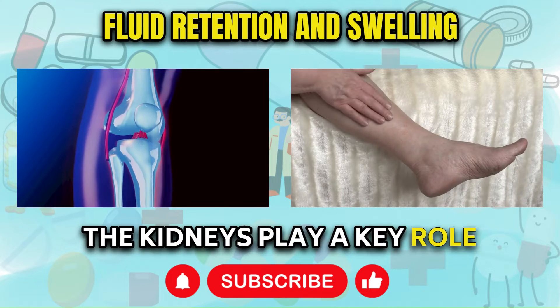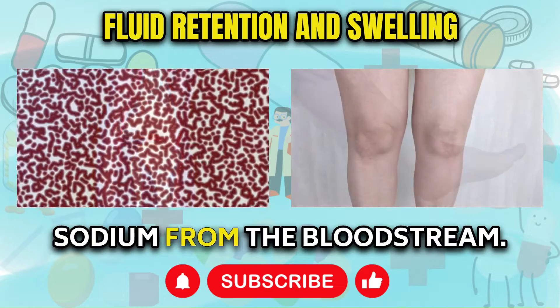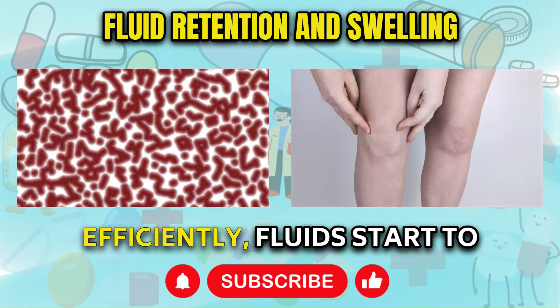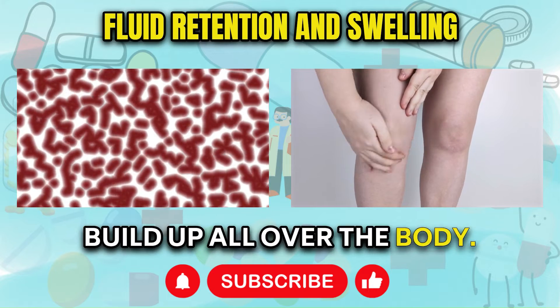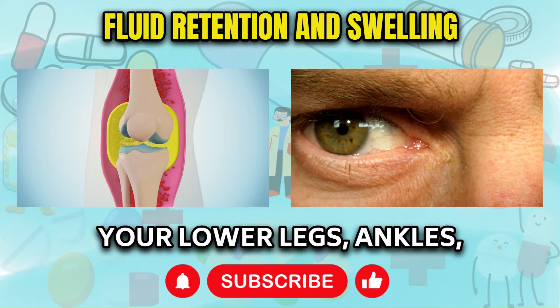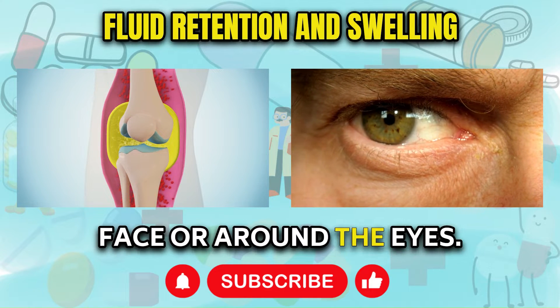The kidneys play a key role in regulating fluid balance, removing excess water and sodium from the bloodstream. When they can no longer perform this function efficiently, fluids start to build up all over the body. This fluid retention leads to visible swelling, which you may first notice in your lower legs, ankles, feet, hands, and even your face or around the eyes.